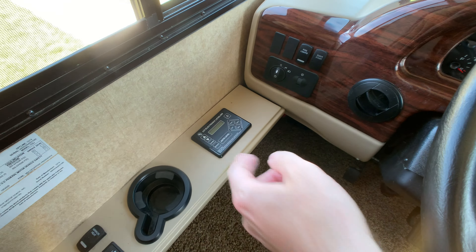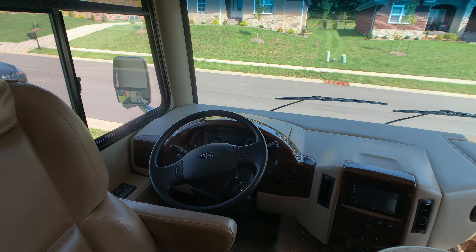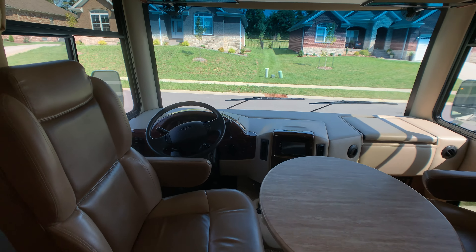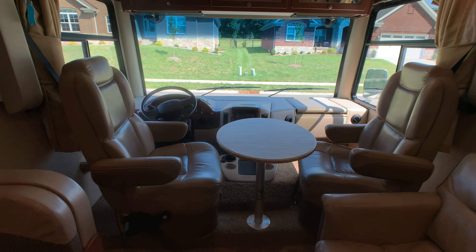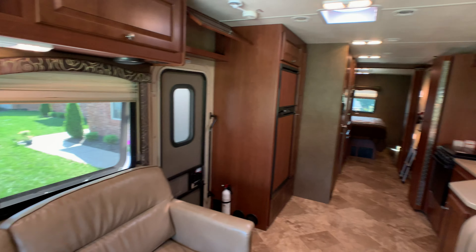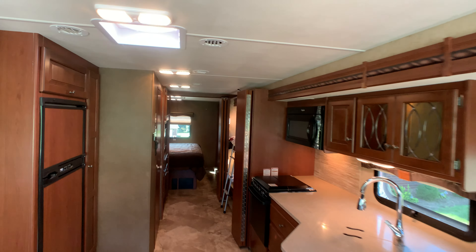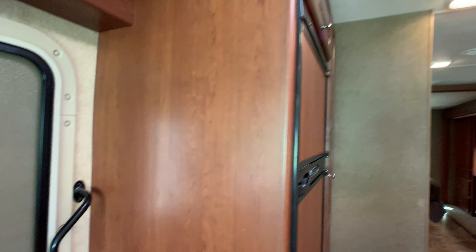You have an auto leveling system and remote heated power mirrors. One last look at the floor plan before we go outside. The coach also has ducted AC, a Fantastic vent fan, and all your lights inside and out are LED.